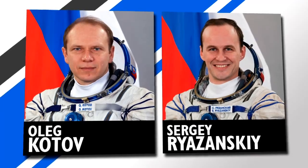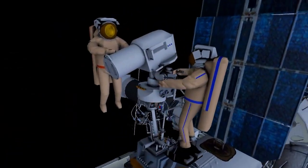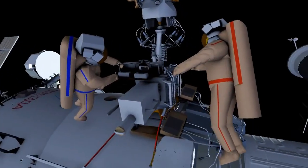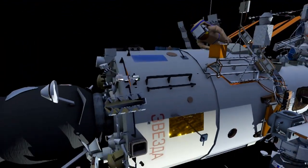Also this week, two Russian cosmonauts will go spacewalking. Oleg Kotov and Sergei Rozanski will install two cameras outside the Russian segment that will provide Earth observation views. They'll also refresh some experiments on the hull of the space station.